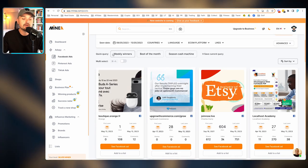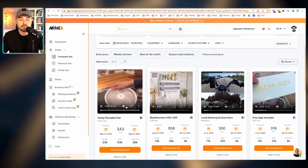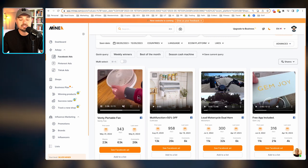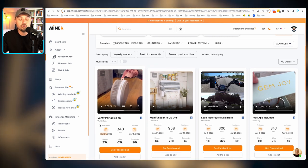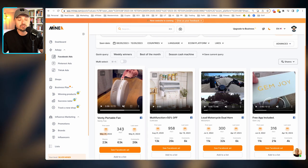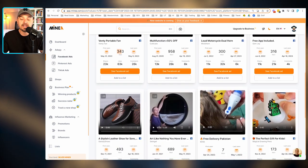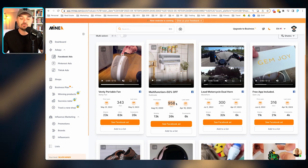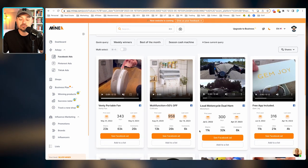You can search by keywords for specific niches, click weekly winners, or do best of the month. Clicking best of the month shows a bunch of different drop shipping video ads. I'm going to mute this one — you can see this is a simple UGC ad, which is always what we recommend. It even tells you when the ad was last seen, when it was first seen, and engagement stats: 63,000 likes, tons of shares, 26,000 comments. This ad ran for 343 days — basically over a year. Any ad that has been running for close to a year is doing something absolutely right.